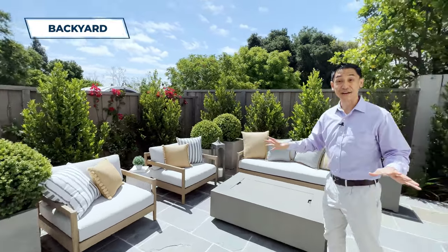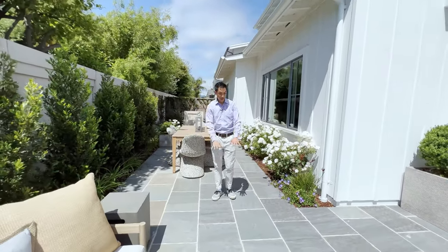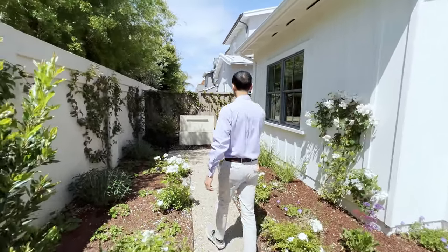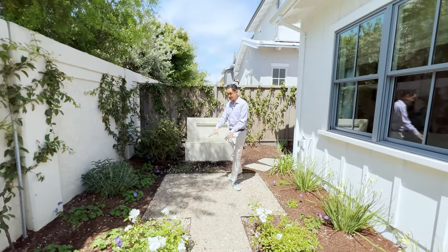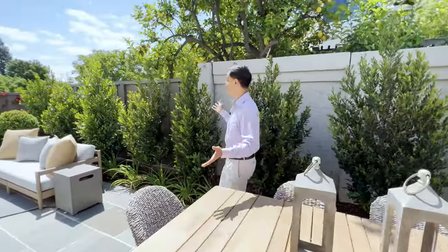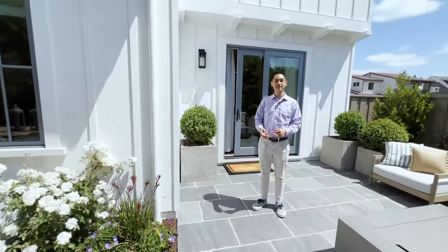Now we're in the backyard and I love this space. You can see the landscaping — it is gorgeous. You've got some trees, bark, and a nice cement area where you can have an outdoor dinner. They also have a water feature and a little secret garden type of area where you can sit, maybe do some work from home, listen to the birds chirping. This could be your little outdoor California oasis.